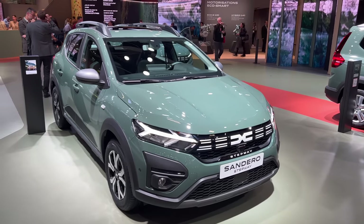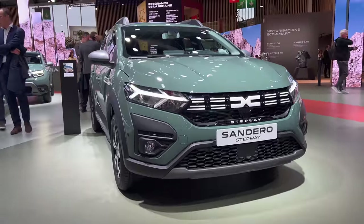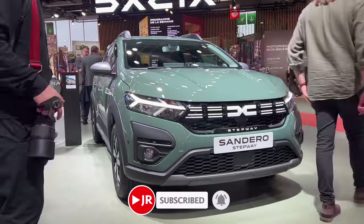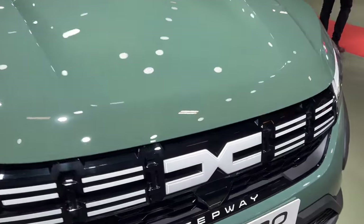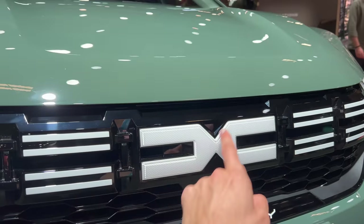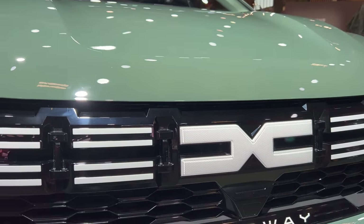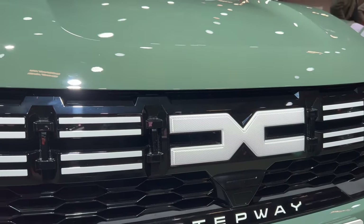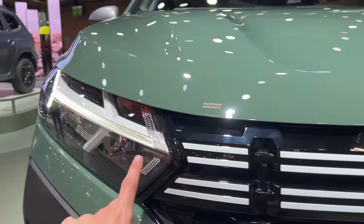Welcome to the first look of the new Dacia Sandero Stepway at the Paris Auto Show. Taking a first look at the new redesigned badge — you can see the new D and C, which looks like an X, that's actually DC as a Dacia logo. They decided to put a white badge to stand out.